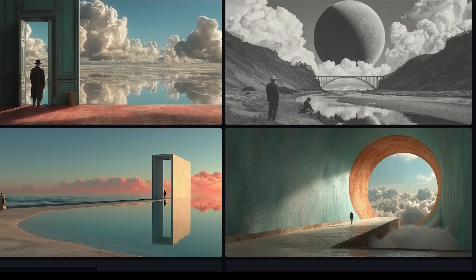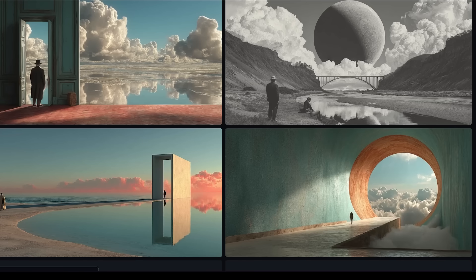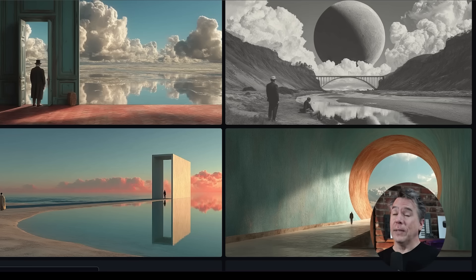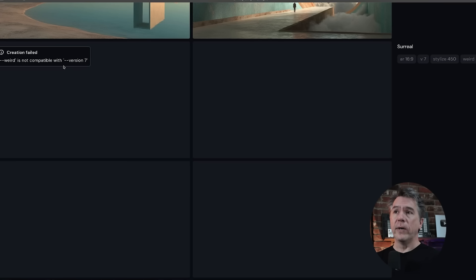Rounding out our one-word prompt tests, we have surreal with an aspect ratio of 2.1 and stylized 450. Overall I do think these look pretty great — they all nailed the assignment of being surreal. I will say, especially at the 2.1 aspect ratio, Mid-Journey is definitely locking into a very familiar compositional style, solidly in the rule of thirds with our very typical Mid-Journey character with back to camera. Surreal with my personalization on yields results which I think look pretty awesome. As a quick note, I did try cranking up the weird on surreal and apparently, at least currently, weird is not compatible with version 7.